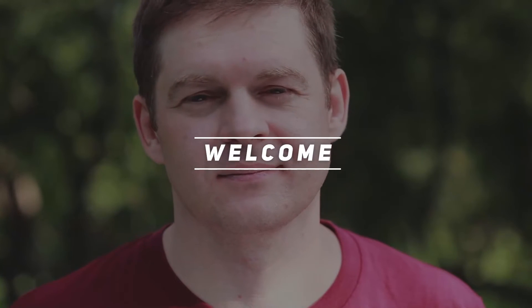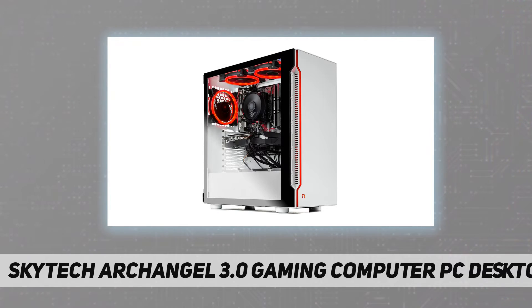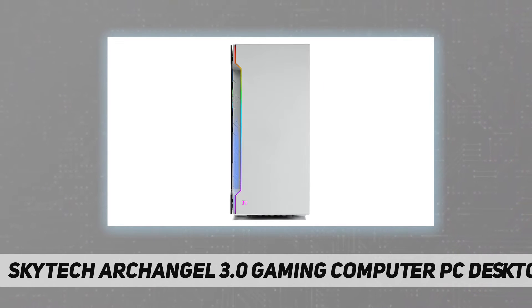Welcome back to my channel. Skytech Archangel 3.0 gaming computer PC desktop — experience true PC gaming performance with Skytech Gaming's new Archangel series, featuring the newest RTX graphics technology from NVIDIA and powered by AMD's Ryzen 5 3600 6-core processor. The new Archangel delivers the best price-to-performance value gaming rig in the market.